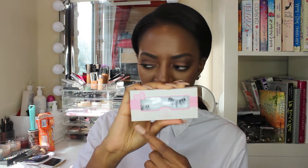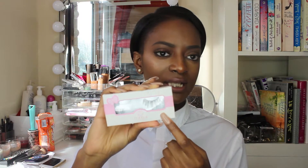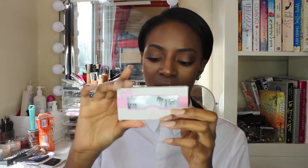Next up, I have the Coco Lashes in the style Misha. You can pretty much see them — they're a really nice, flirty style. They're basically like the Ardell Whispies but more flirty. I would want even a tiny bit more drama with these, so I might buy another two pairs and double them up.